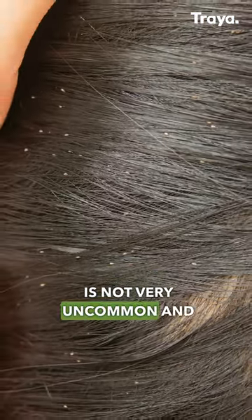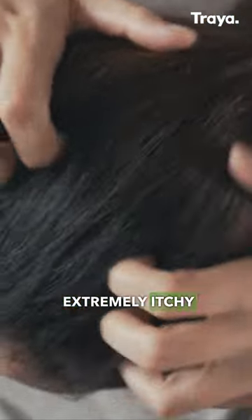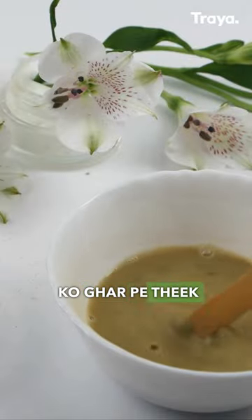Get rid of head lice and nits. Head lice is not very uncommon and very irritating as well. It infests your hair shaft and makes your head extremely itchy. So let's look at some home remedies that can treat head lice at home.